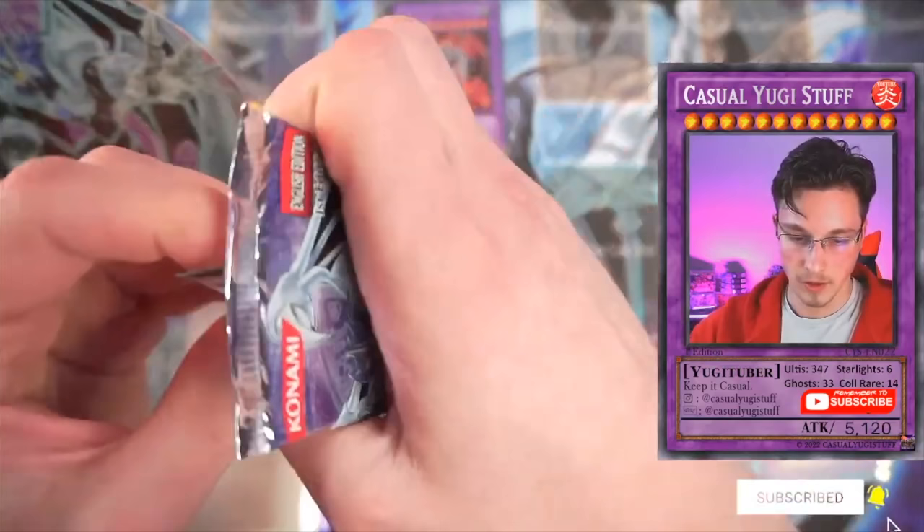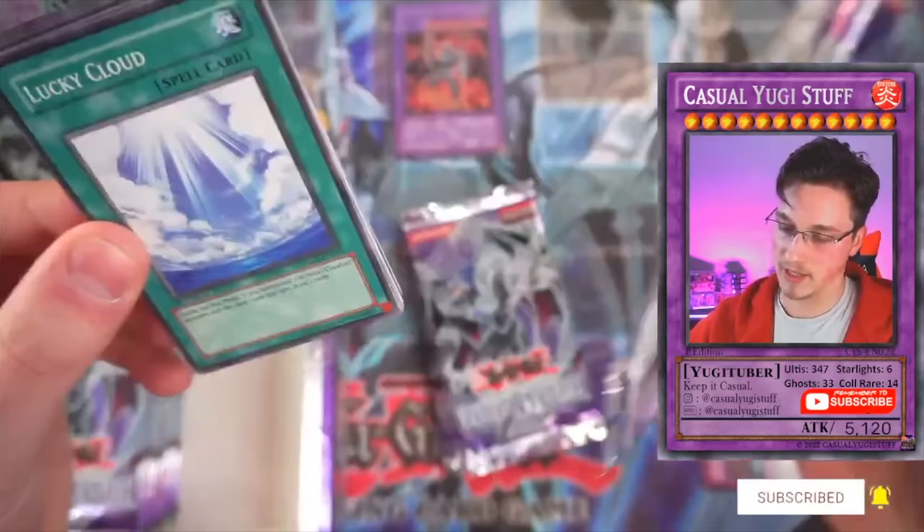A few moments later. My wallet will hurt. Terror Girl, we can get you a secret rare — then you will not be hurting, my friend. Trust me.